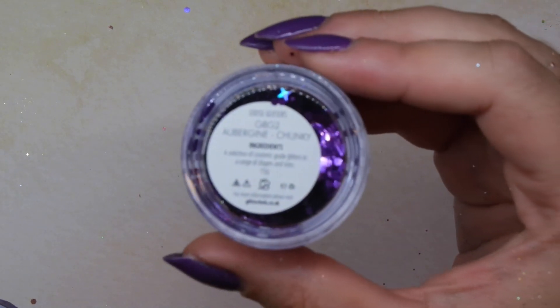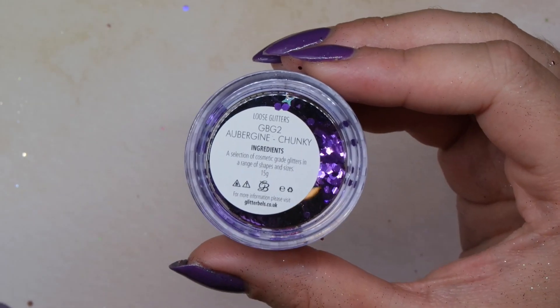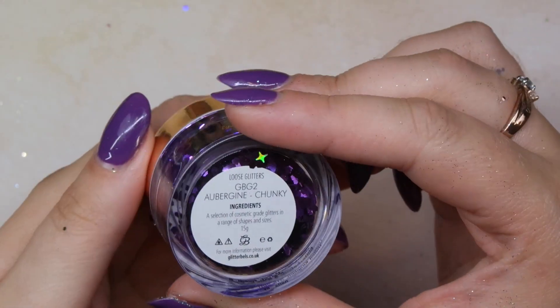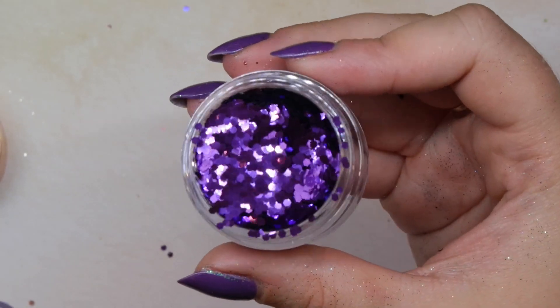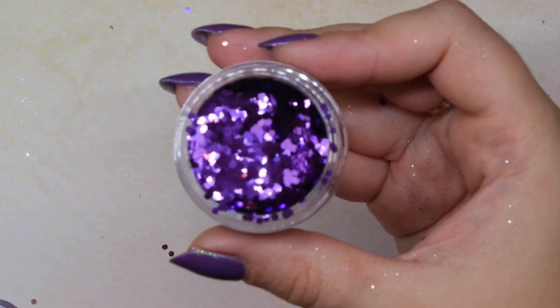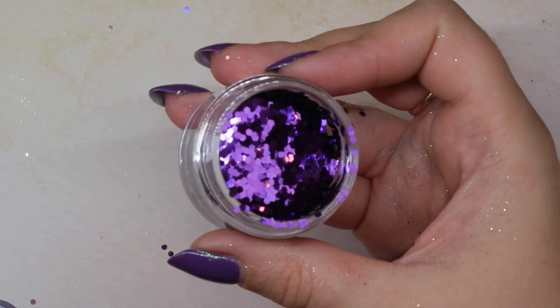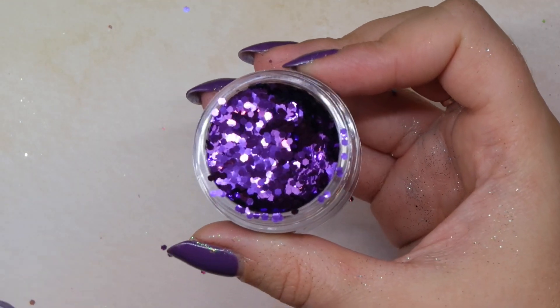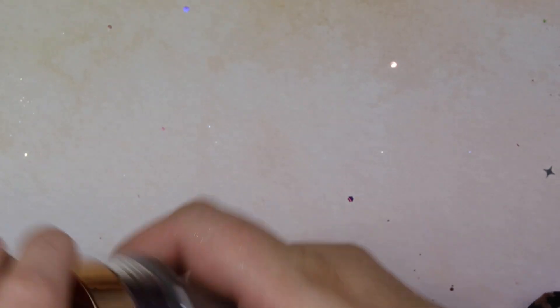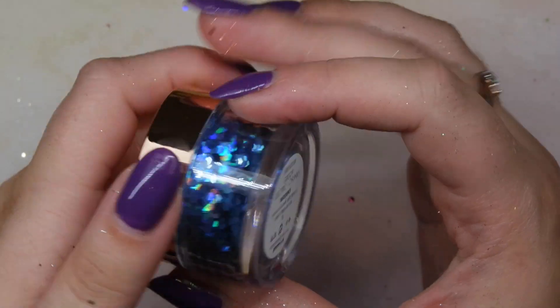This one I was kind of on the fence with, not because it's not stunning, just because I didn't know if I needed another purple mix — but this is Aubergine. Now that I see it in person I'm so glad I grabbed it because it's just a beautiful shade of medium purple. It's a chunky glitter, so no fine glitters mixed in with it.